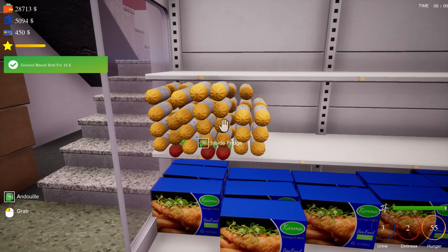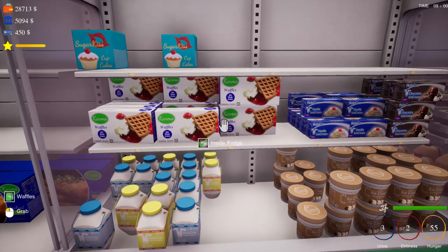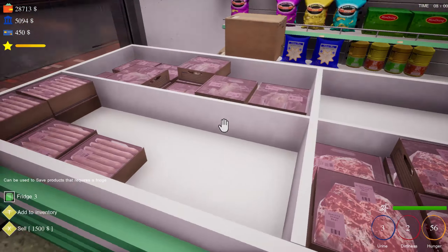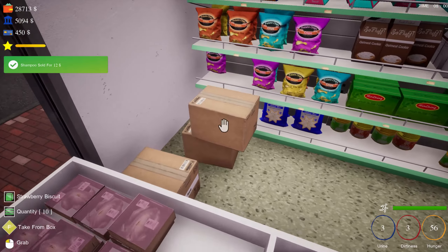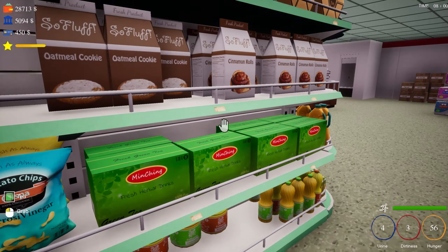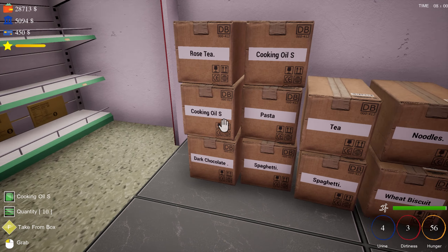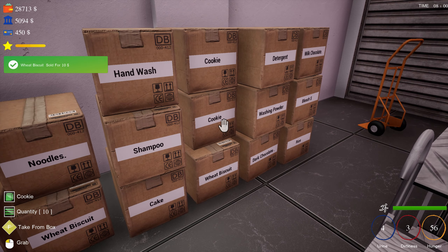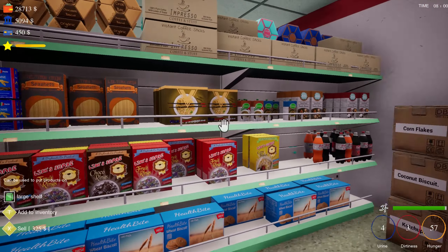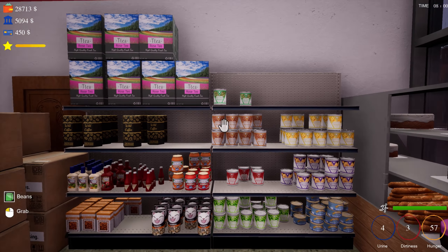The frozen food section is doing much better — we can stack those. Yogurt is okay. Cupcakes — I need some cupcakes, we're low. Sausage links I could use. Large cooking oil — I do not see large cooking oil anywhere. Canned goods — tomatoes and olives. I know about the olives because I've been trying to buy those recently but the price has been high.